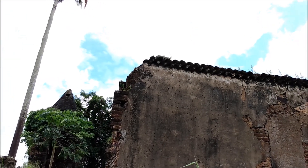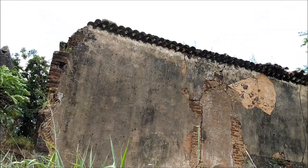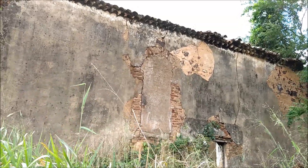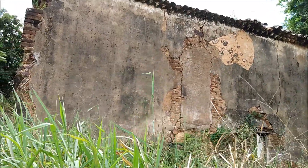De acordo com alguns documentos, essa capela seria de estilo barroco e, em 1623, o Engenho São Tiago Maior já existia e pertencia ao senhor Álvares Romão.